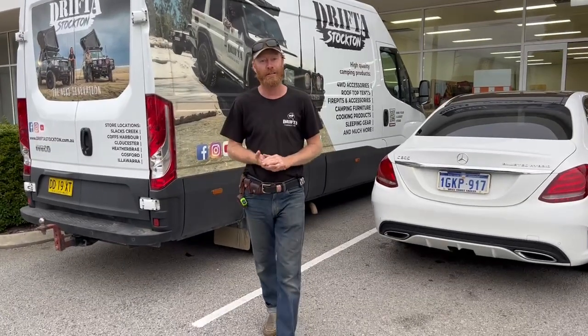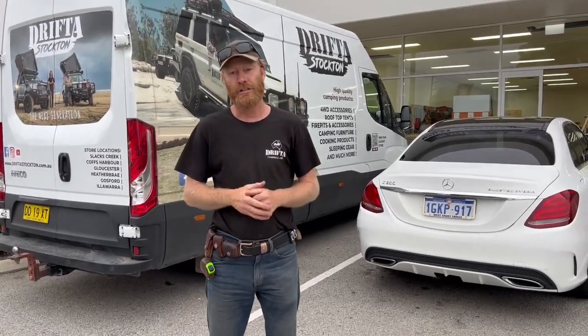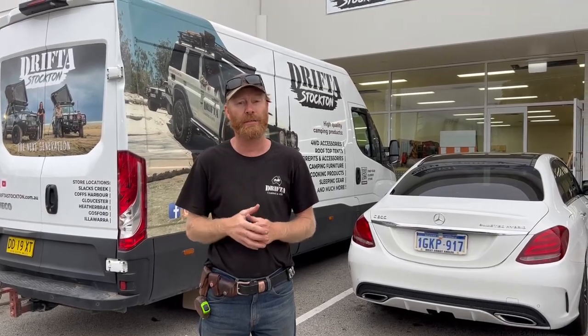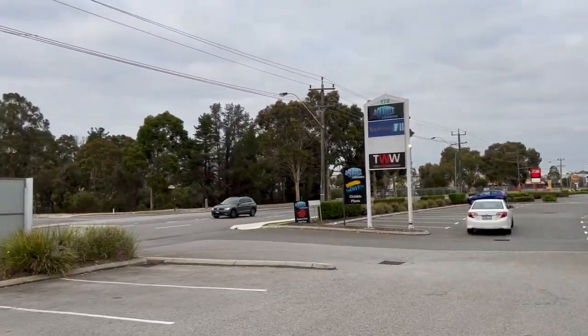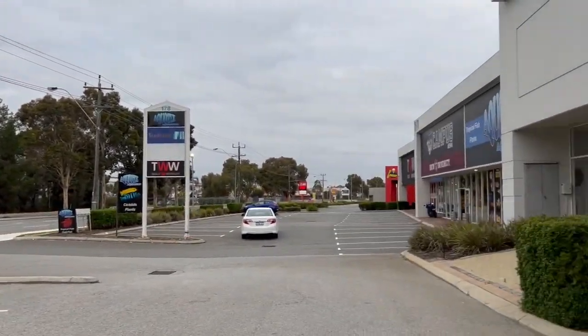Hey guys, Luke The Drifter over here in Perth and this is our new shop, 2 slash 180 Bannister Road, Canningvale. So pretty well just up here somewhere. Yeah, awesome place, great location, great shop.